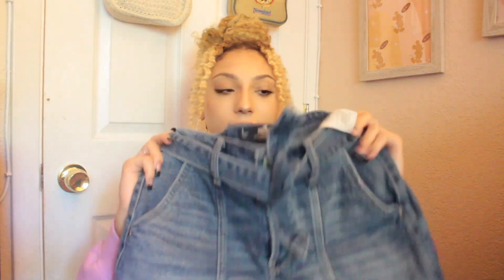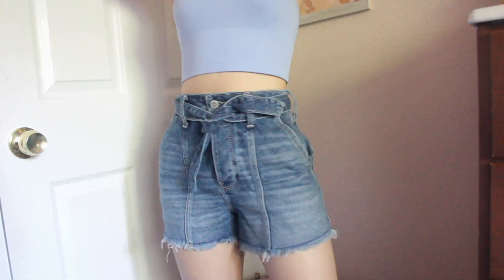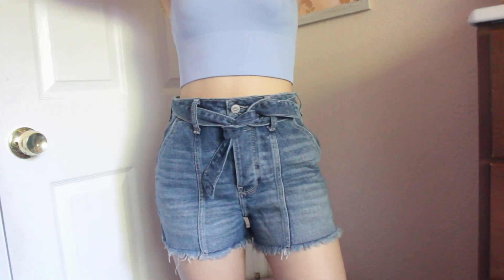From Hollister I got these denim shorts. I've always wanted a pair like these where you can tie a little belt. I've already worn them so many times. I also really love the pockets on these — they're really big and can fit my phone.